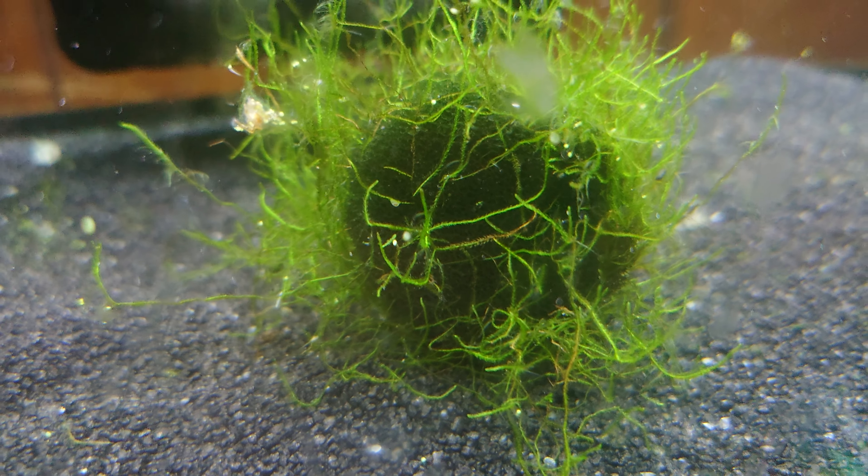They were over on this sponge for a while, but then they molted and moved around. Apparently, if you want to have good success with these crabs, you've got to get a bunch of sponge. That's it.